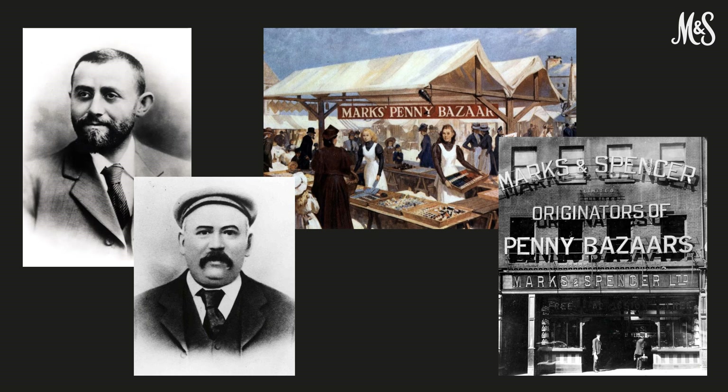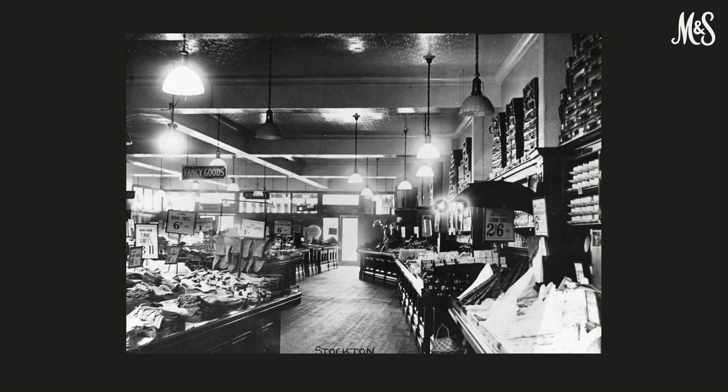The M&S story begins in 1884 when Michael Marks set up his first market stall in Leeds. Ten years later, he went into partnership with Tom Spencer and M&S was born. Our first market stalls sold haberdashery and household essentials at a time when most people would be making their own clothes. Everything on the stalls was priced at a penny. The business soon expanded away from market stalls and onto the high street, and then the range of products increased. We first began selling clothing in 1926 as the demand for quality and affordable ready-to-wear clothing increased more generally.